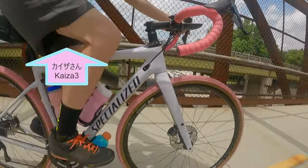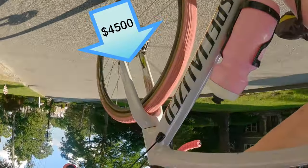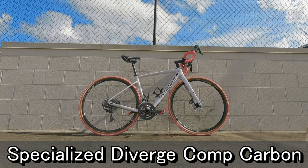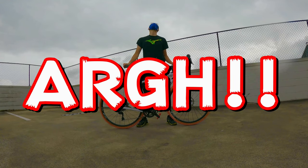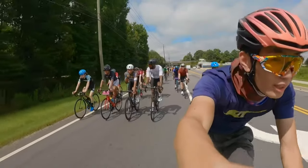Hello everyone, AsianCycling here. Today I'm giving you 4 pros and cons of buying a $4500 gravel bike. I've been riding a Specialized Diverge Comp Carbon for one and a half years now, and during this time I've had multiple situations where I loved this bike, and there were some times when I regretted getting this more expensive version of the bike. So let's get started with the pros.